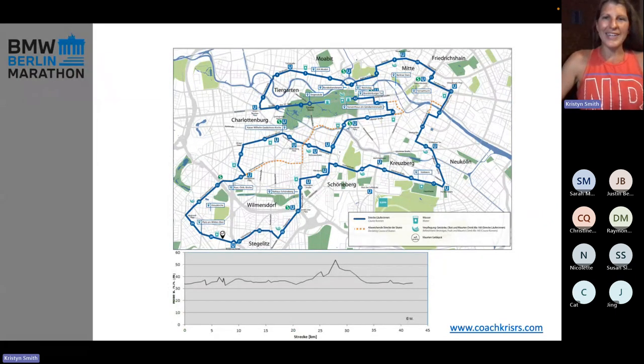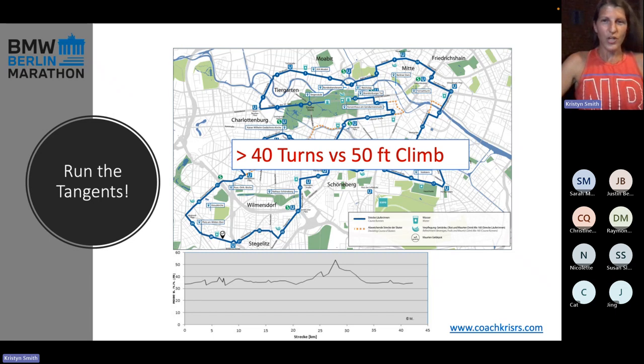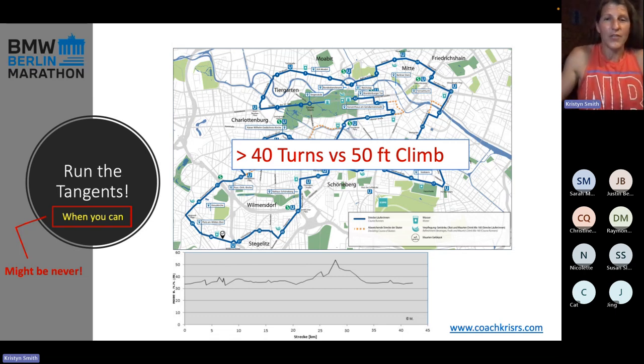The thing about this course you want to keep in mind is there are a lot of turns — over 40 turns in this course, and that has an impact on your time and on your watch, which is something we'll go over in detail in the pacing section. Run the tangents when you can — which is maybe never — because it's a very crowded race. Frankly, you're just not going to have the option most of the time. You look to your right, there's a person. You look to your left, there's a person. There's a person in front of you, behind you. It's not going to be like, oh, I think I'll run on this tangent line. Perhaps if you start way at the front — like wave one, corral A — you might have a little clear space toward the end, around 35K or 40K, in which case please do run the tangents when you have that option.